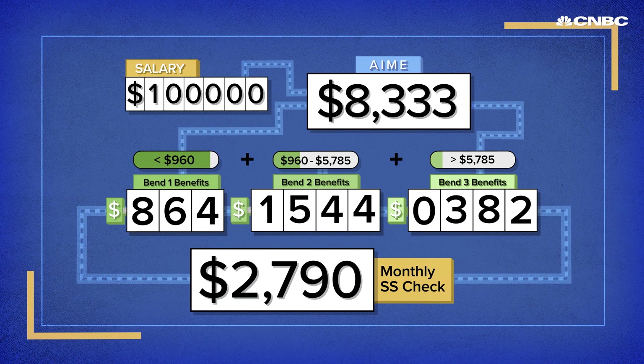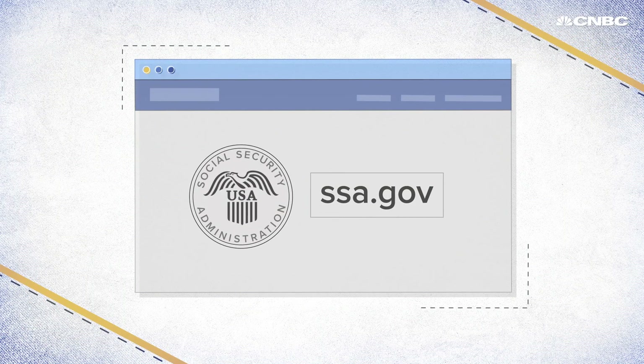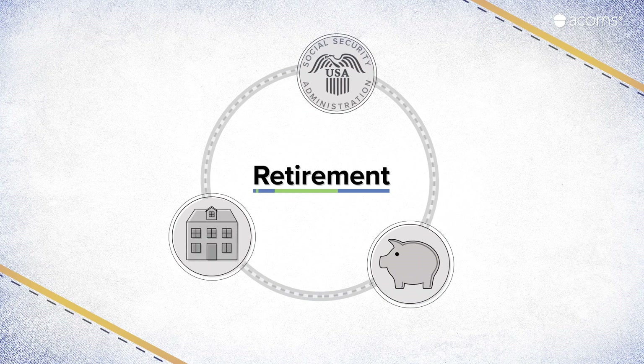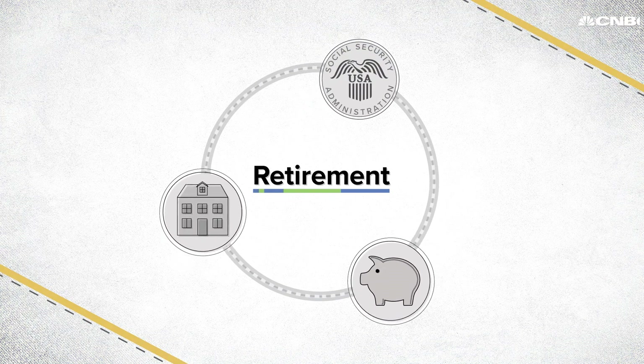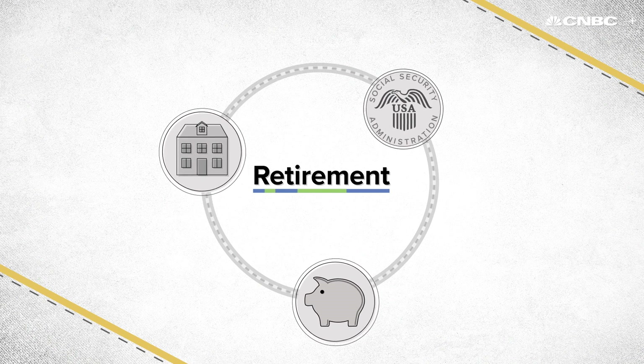These numbers assume a lot of variables, but give you a picture of what to expect when you retire. You can go to ssa.gov to get an official estimate of your benefits and tips on what age you should retire. And don't forget, Social Security is not meant to be your sole source of income for retirement. The bend points and totals are always changing, so you still need to be serious about saving for retirement.